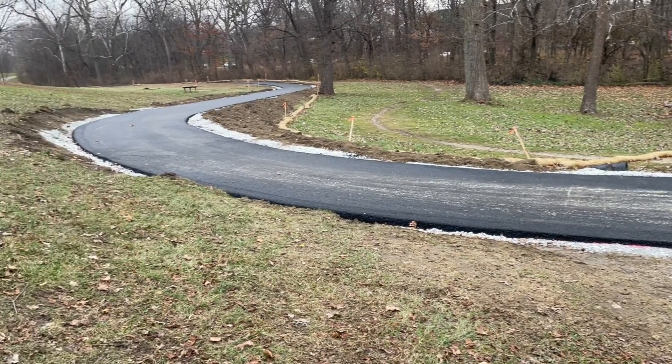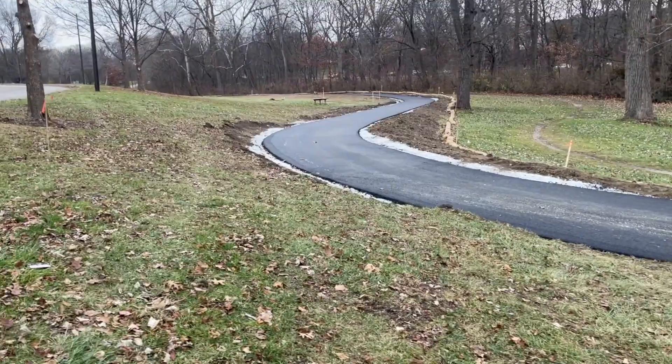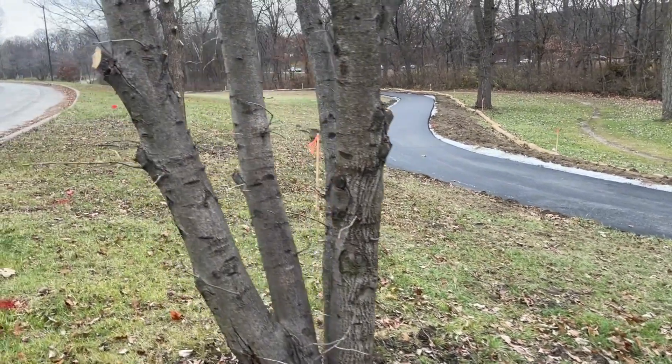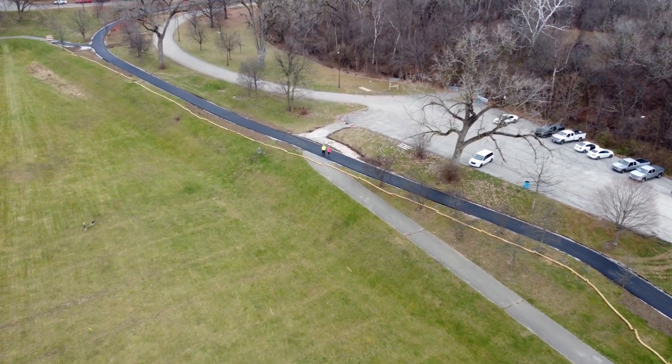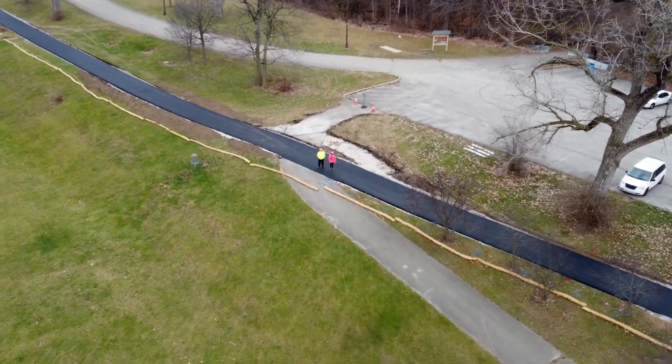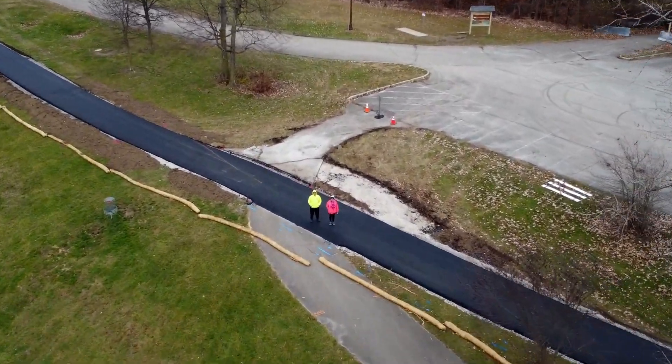I've always been kind of jealous of people living on the Monon, but this is going to be one of the prettier trails in town. I saw these folks — the first people I've seen walking on the trail — went to take a look at them, and they noticed and waved at me.